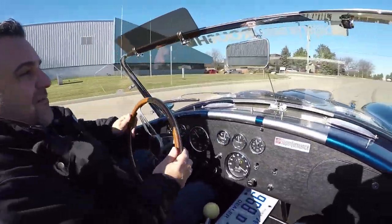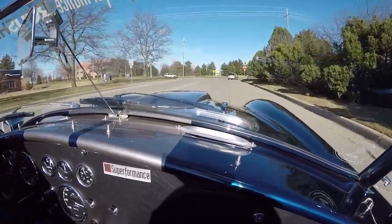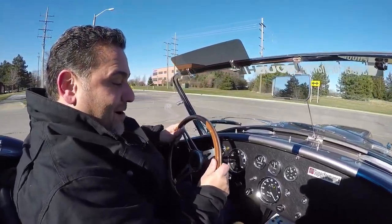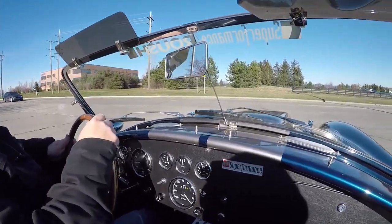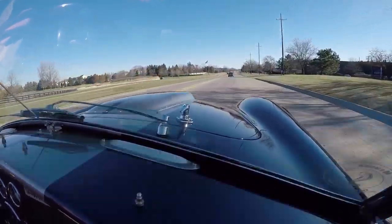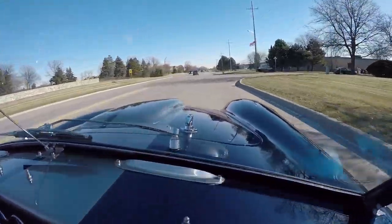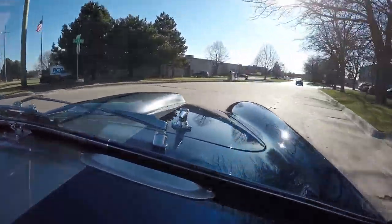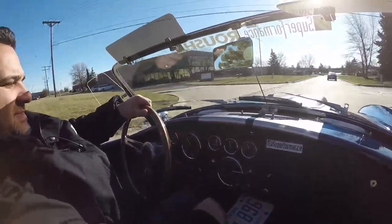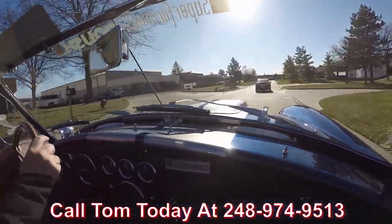We're going for a ride in this beautiful Superformance MK3 — over 500 horsepower. What a beautiful day it is to drive a Cobra. My ears are about to fall off, but I'm still smiling from ear to ear because this thing is bad to the bone, guys. It's got 6,000 miles on it. It's the MK3 — it was lady-owned, she bought it brand new. It's a one-owner car. What a fun car this is to drive. It's like a brand new Cobra. Call me today at 248-974-9513 and let Vanguard Motor Sales park your dream in your driveway.